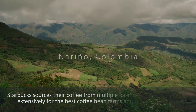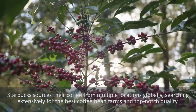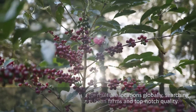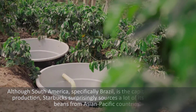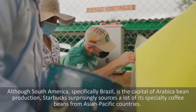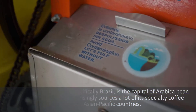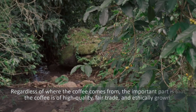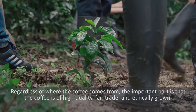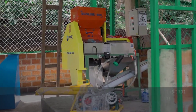Starbucks sources their coffee from multiple locations globally, searching extensively for the best coffee bean farms and top-notch quality. Although South America, specifically Brazil, is the capital of Arabica bean production, Starbucks surprisingly sources a lot of its specialty coffee beans from Asian-Pacific countries. Regardless of where the coffee comes from, the important part is that the coffee is of high quality, fair trade, and ethically grown.